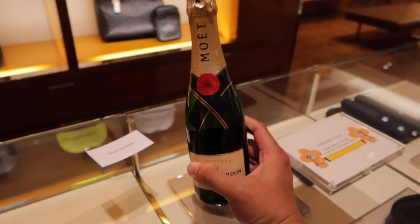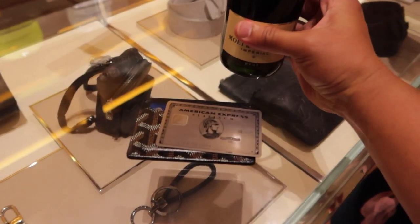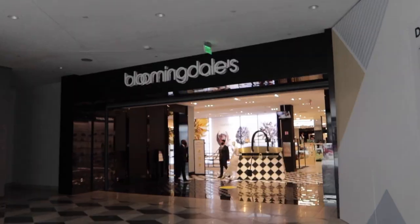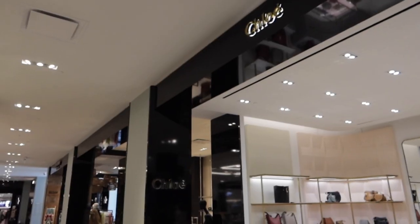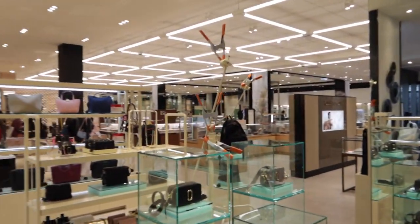The Louis Vuitton here — they make amazing video displays. So we just walked out of Louis Vuitton. And what did they give us? A nice complimentary bottle of Moët Chandon. Beautiful. Wow, it looks nice.